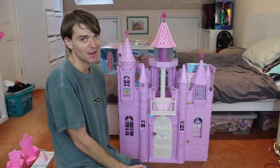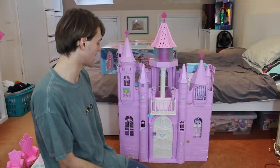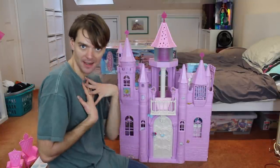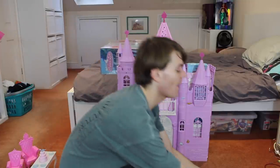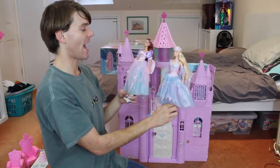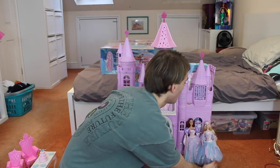It reminds me of the Disneyland castle at Disneyland Paris. Specifically the one at Disneyland Paris — it has a lot of these turrets and stuff that look very similar to that castle. And I love that, because I love Disneyland Paris. It's absolutely stunning. Now I have my two Swan Lake dolls — I have Barbie here and Teresa. And together we are going to give you a tour of the castle.